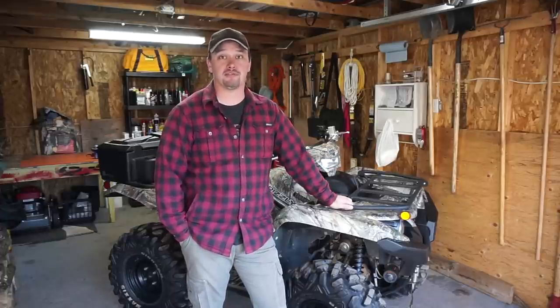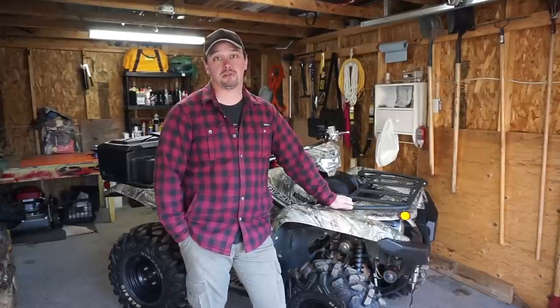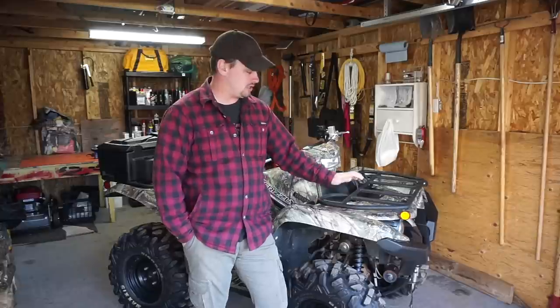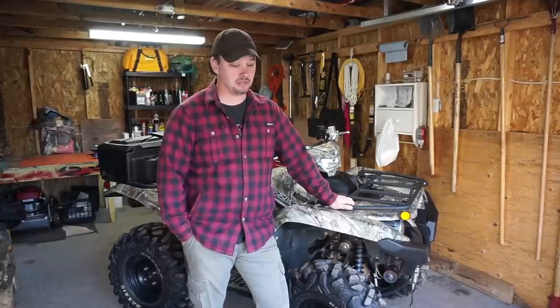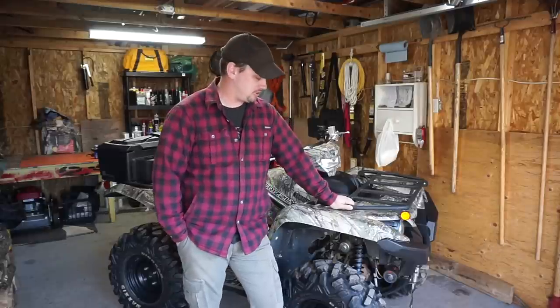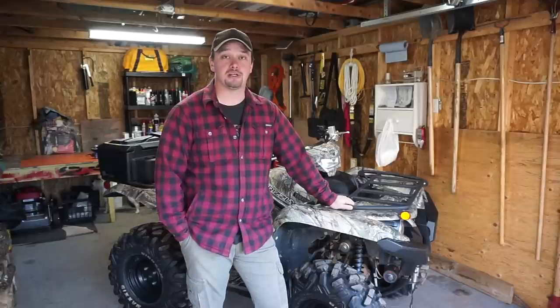They really haven't changed much from about 2008, when they first came out with the 700. The original Grizzly was 686cc and this one is the 708cc motor, but they really haven't changed that much — it's almost like the Toyota Tacoma, they don't change them much. So yeah, this is going to be my review and I hope you guys like it.